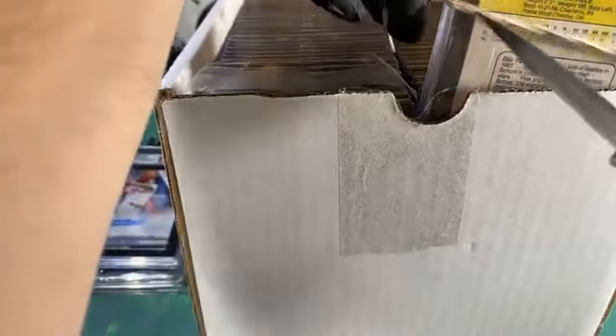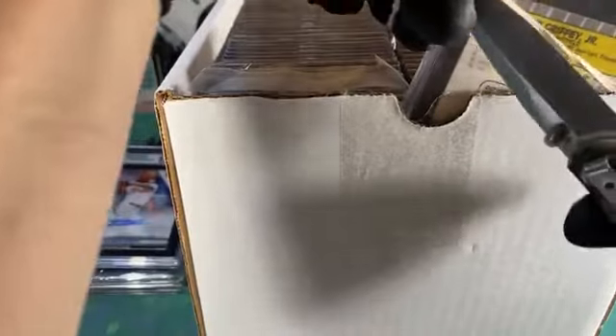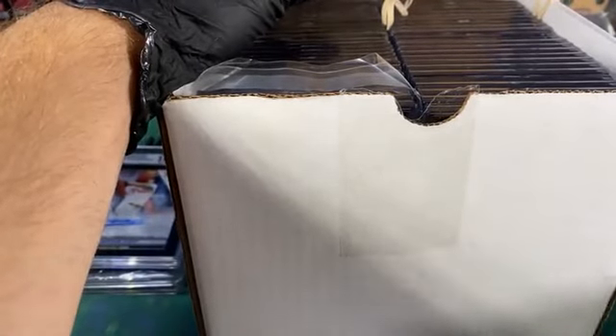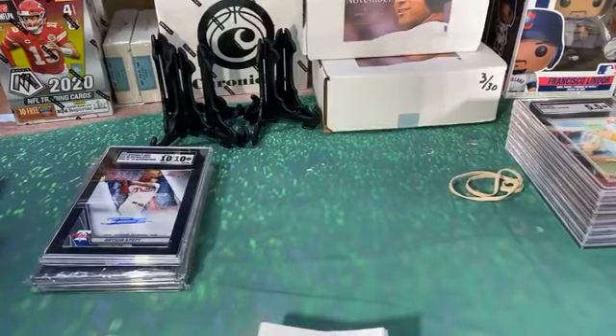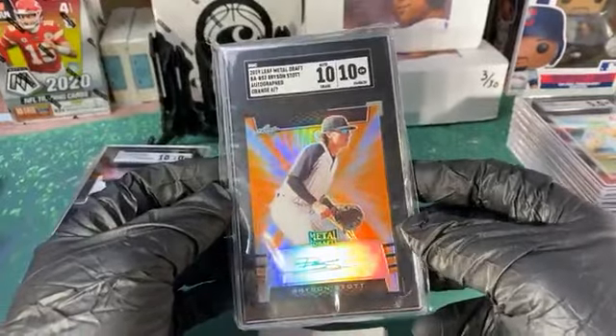Got rubber bands all over the place — struggle city. I'll take it because it's very well packaged. Let's get these out and then we'll go through them, we'll just do row one. Oh, there's my Tom Brady — oh Tommy Brady. There's the other stock.